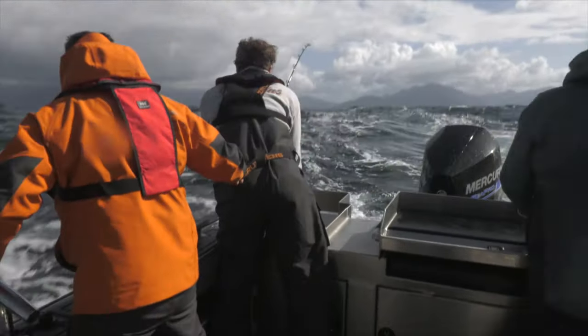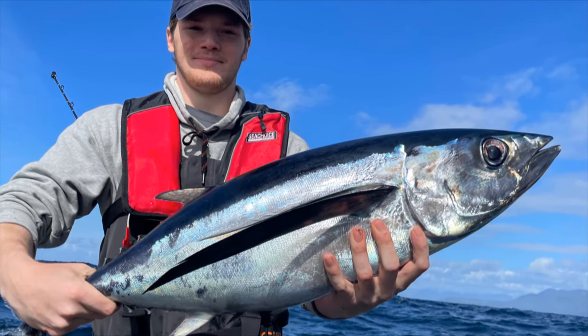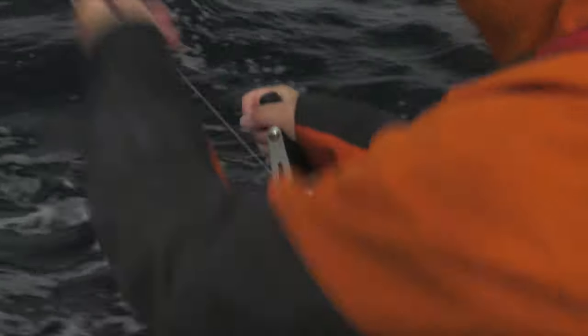We had two greenhorns on the boat, which is cool to get their first tuna. Yeah buddy! The look on their face when they come up — they're an alien looking creature for sure, if you're used to looking at salmon.